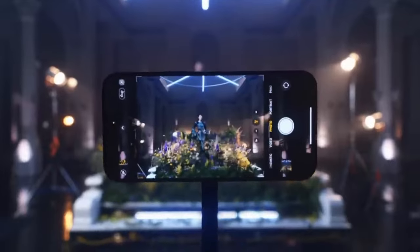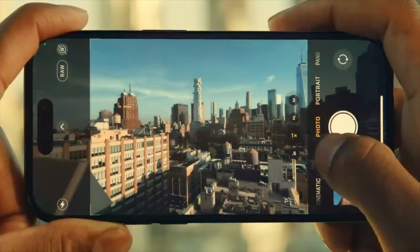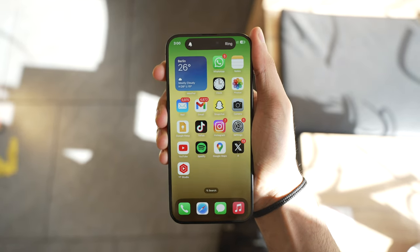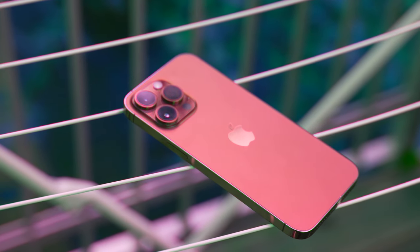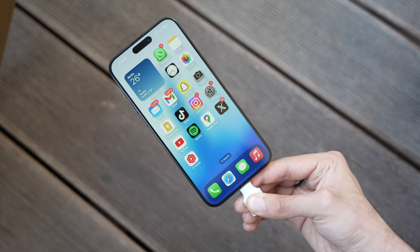Perhaps the biggest new physical change is the addition of a new capture button on all iPhone 16 models, which you can use to capture photos and videos. The action button is now also coming to all iPhone 16 models, which means we're getting about five buttons on these phones — probably the most amount of buttons we've seen on a flagship phone in 2024.